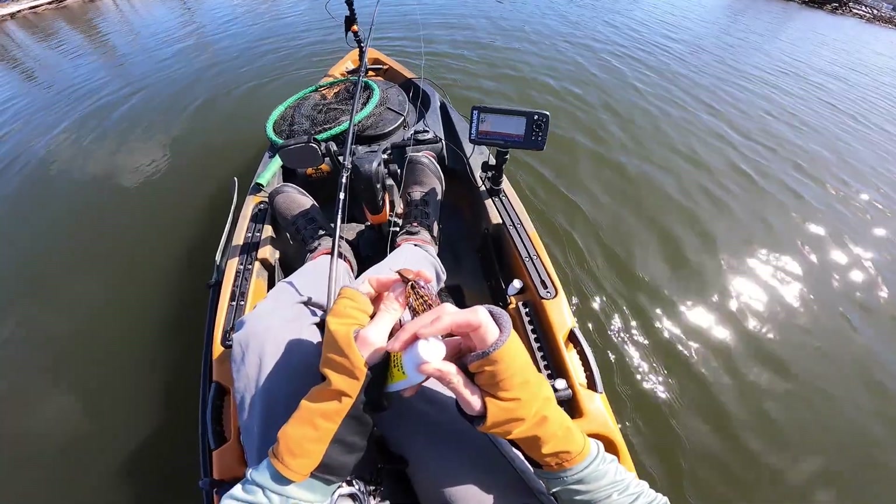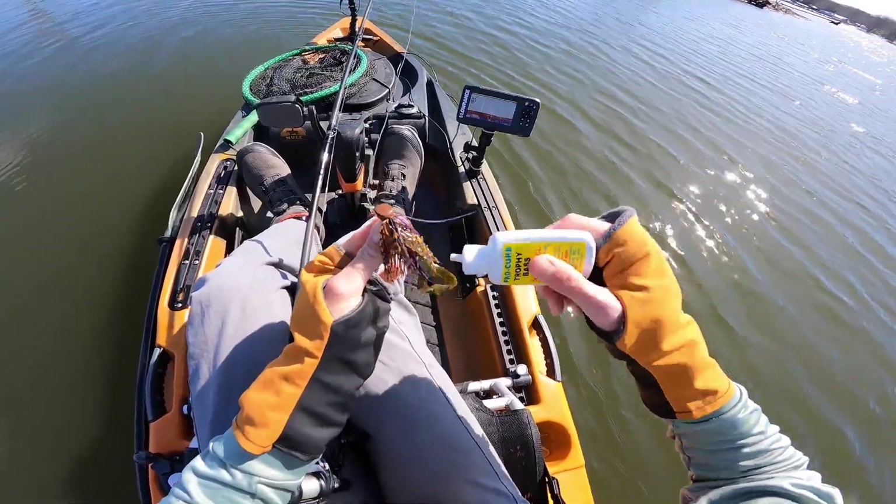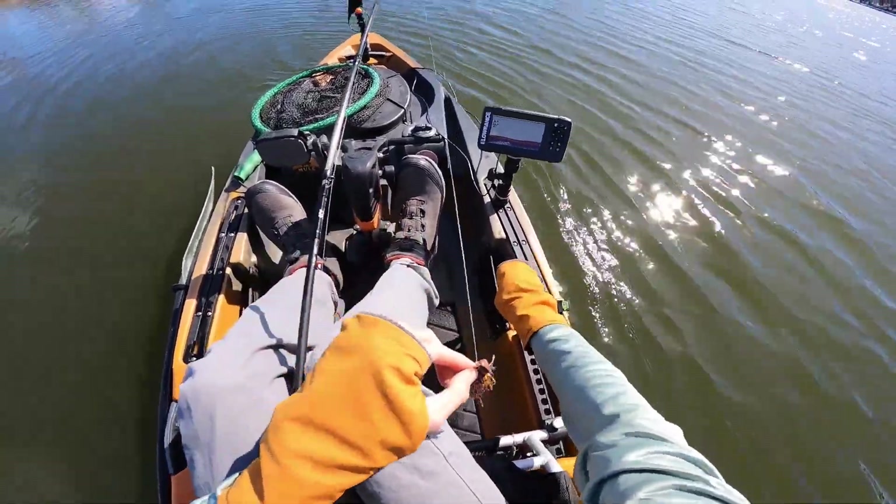We're going to try a jig instead — it's got a little bit more bulk to it. I'll put some more of that bass flavor stinky sauce on there.